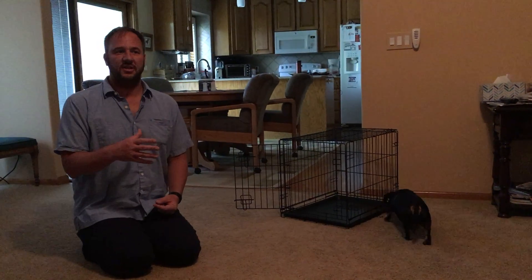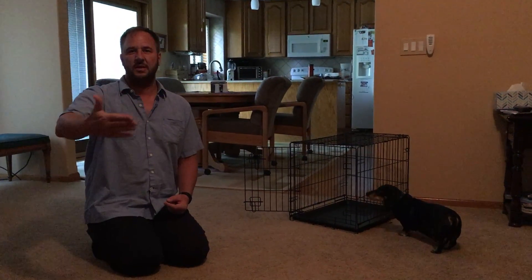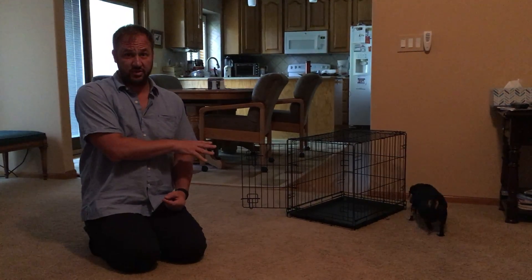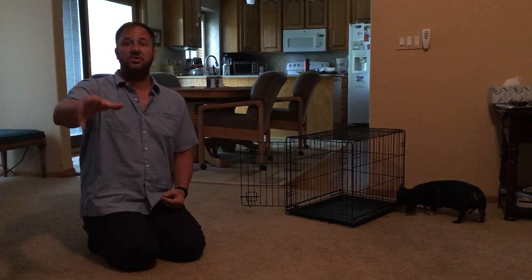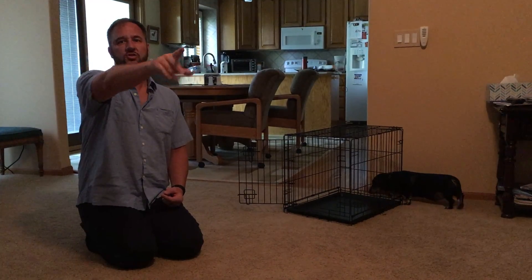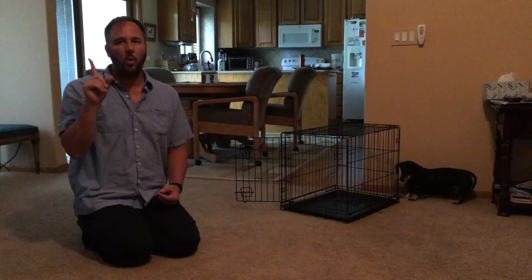The next stage is we're going to repeat the whole process, but this time once we get up to about ten minutes with the door latched, you're going to go sit down. As soon as he lays down, I want you to get up and walk around the corner, just so you're out of his line of sight for one second.